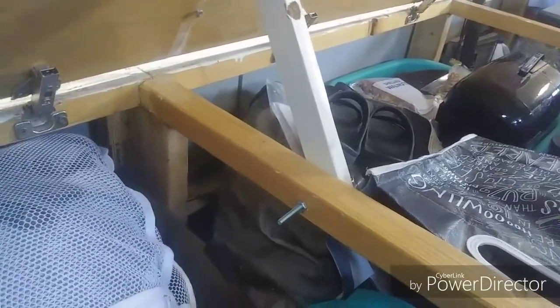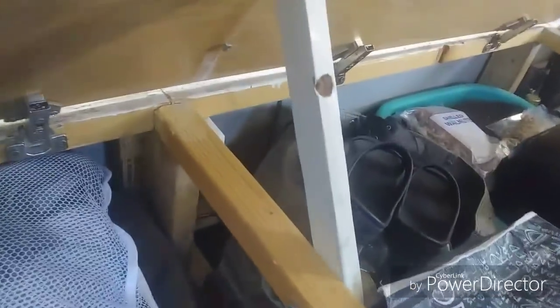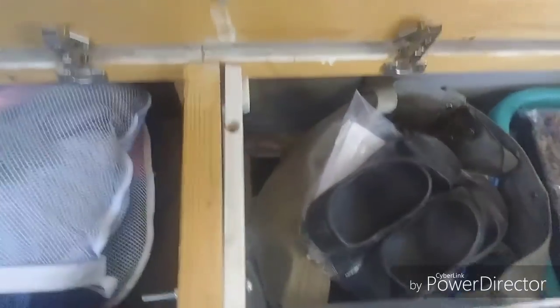It occurred to me you might want to know how this bench works. It's really simple - it's just a stick drilled through with a bolt so it can move and hold the top up. When you're ready, just lift it up, it goes down, and there you go - you're back into bench mode again.